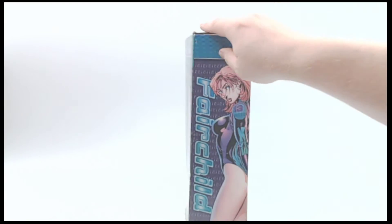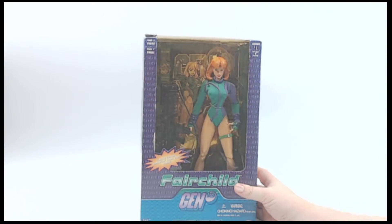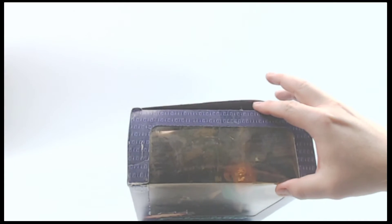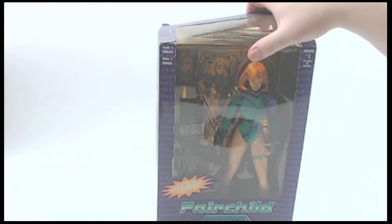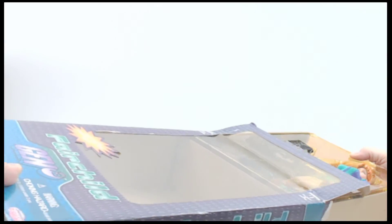We'll flip it around one more time. Now, ordinarily that would be where this would end, but our consigner opened this — it is opened, it was on display. So since they opened it and had it on display, I'm going to let you see it. Ordinarily when we get new packaged items, we let them stay packaged. We want you to be the first to open it, see it, enjoy it. But since this has already been opened, I'm going to give you an opportunity.